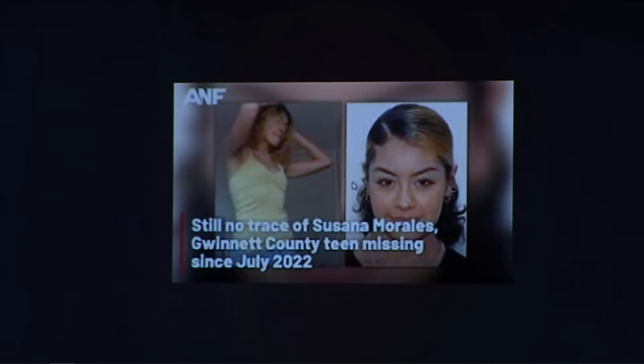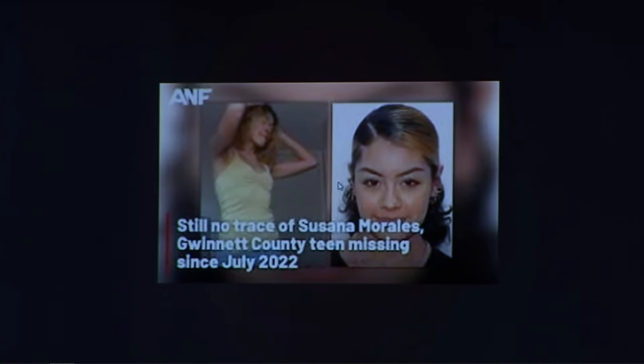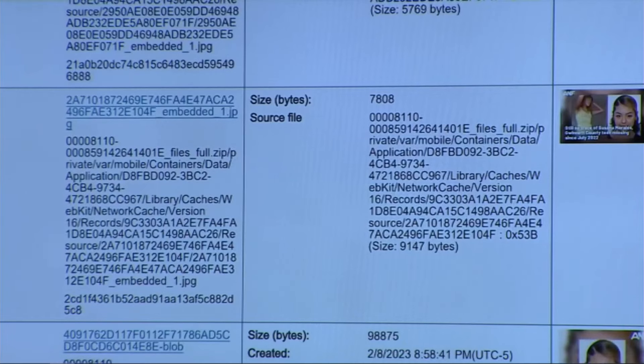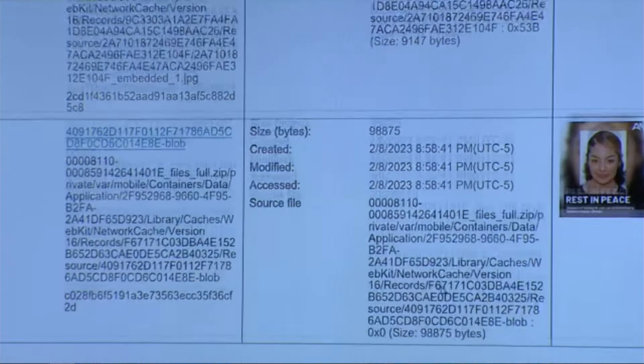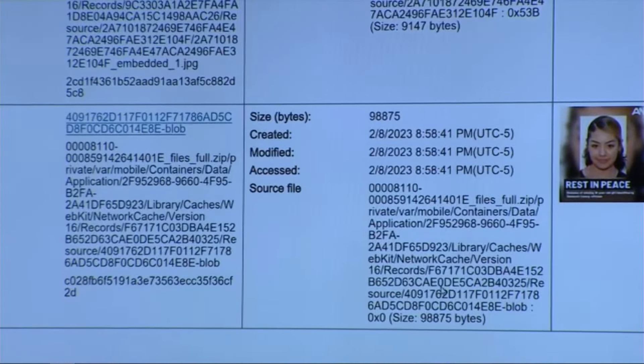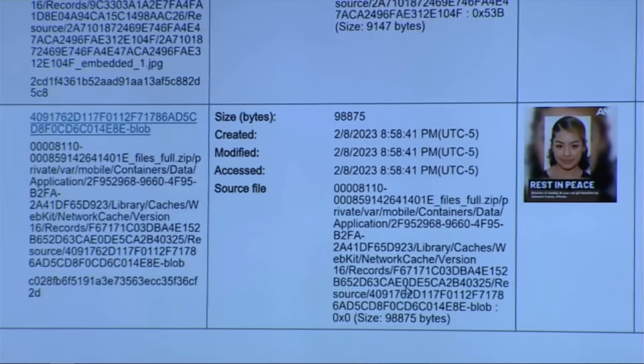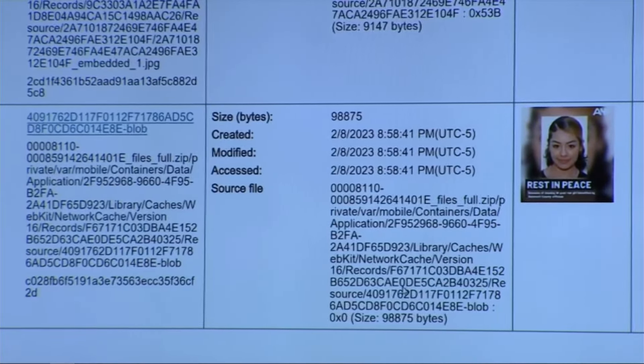What does this say on this one? Still no trace of Susanna Morales, Gwinnett County teen missing since July 2022. Number four — it's a picture of Susanna that says rest in peace. It's dated February 8, 2023.